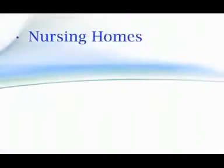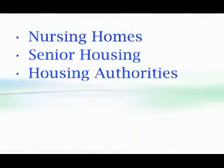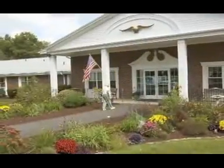Our customers today consist of nursing homes, senior housing, housing authorities, health clubs, retirement communities, and assisted living. Generally these are facilities that require an extensive amount of heat over long periods of time as well as electricity.